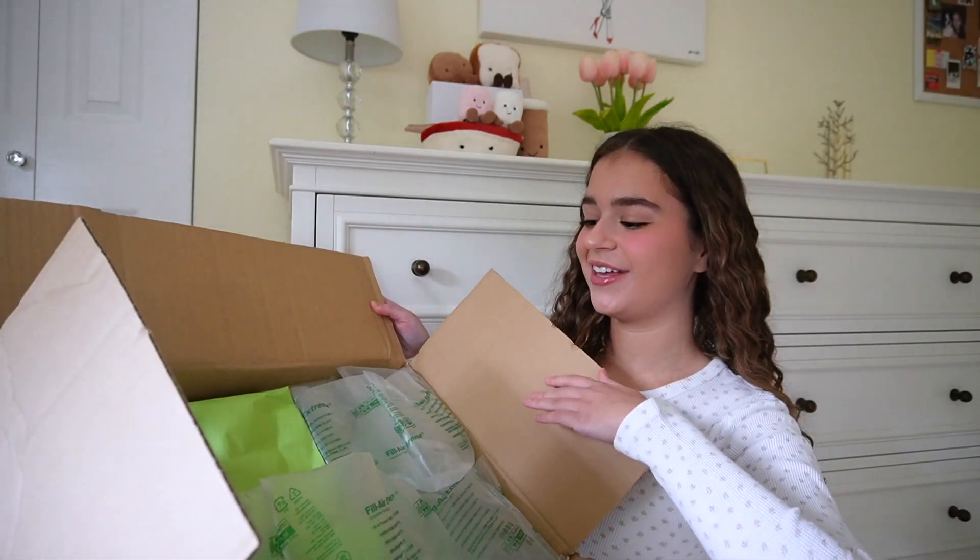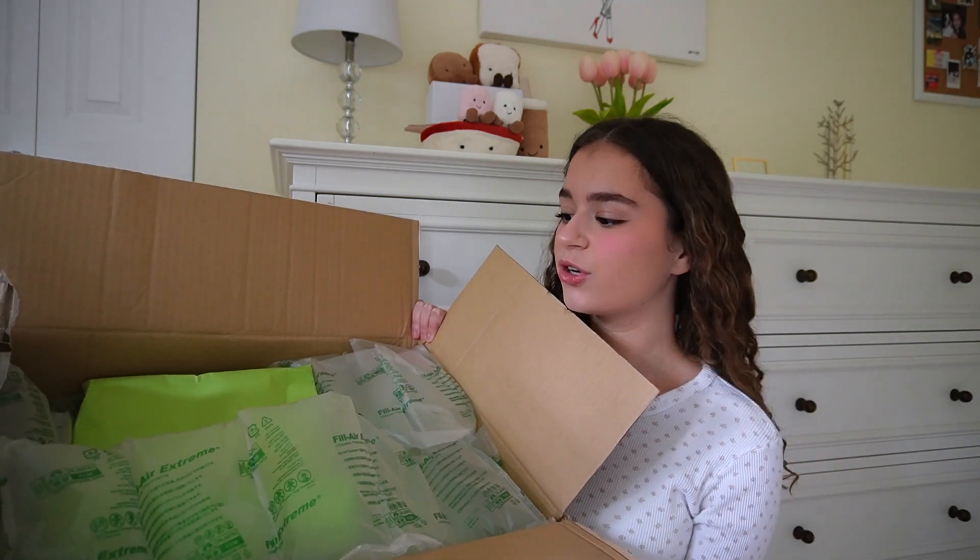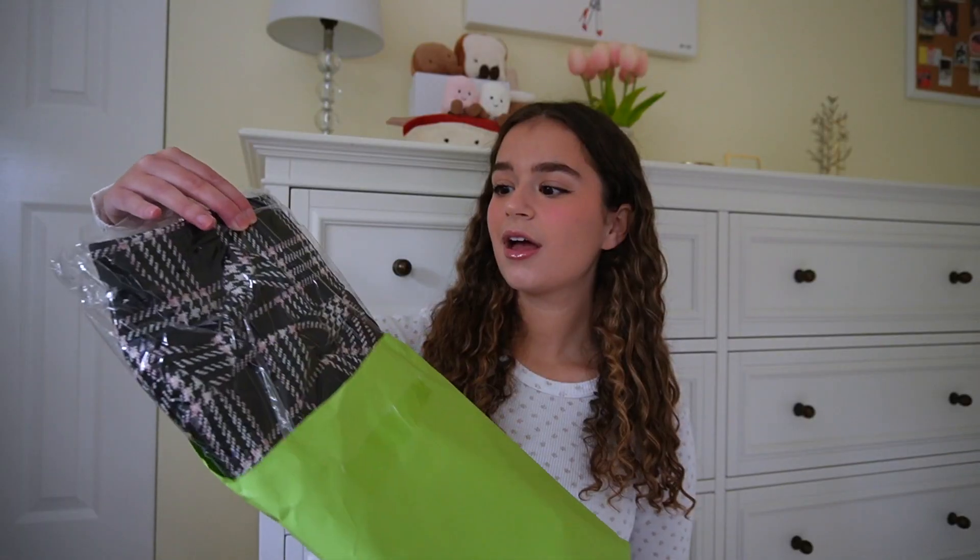I didn't order any protective packaging or anything, but it still came really well protected, which is amazing. I'm going to start with this one because it's a little bit thicker and I'm pretty sure it's one of my skirts, which I'm so excited about because I ordered a couple of really cute skirts.